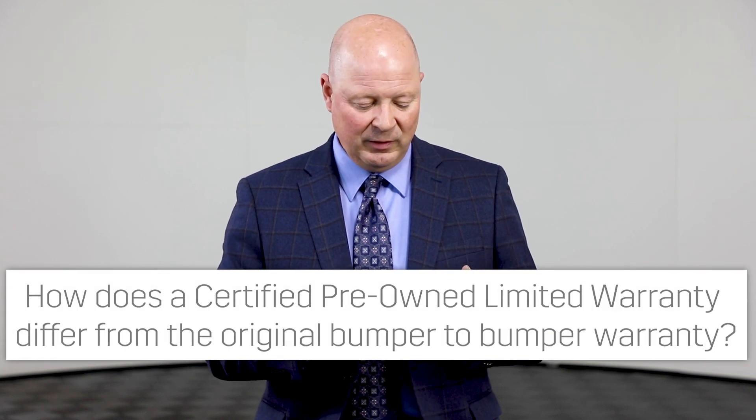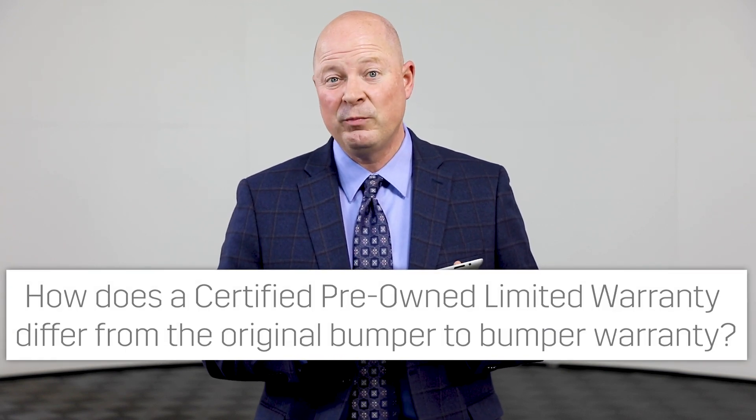How does a certified pre-owned limited warranty differ from the original bumper-to-bumper warranty? That's a good question. The original bumper-to-bumper warranty is just like it says — it's a bumper-to-bumper warranty. The certified pre-owned warranty is a limited warranty. It is limited in that it doesn't cover wear and tear items, normal things on the car that we wear — your tires and your brakes. But if it's mechanical, if it's electrical, if it leaks something on the ground, it's covered.